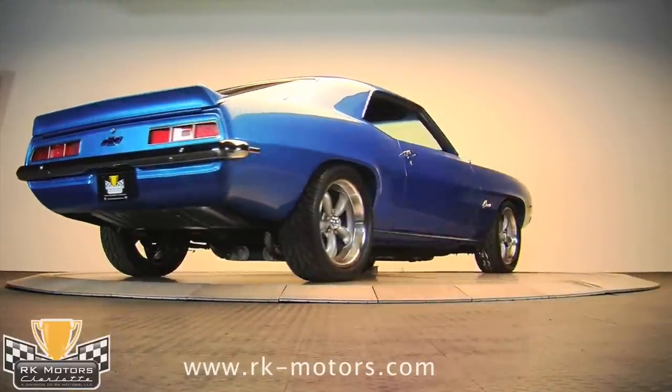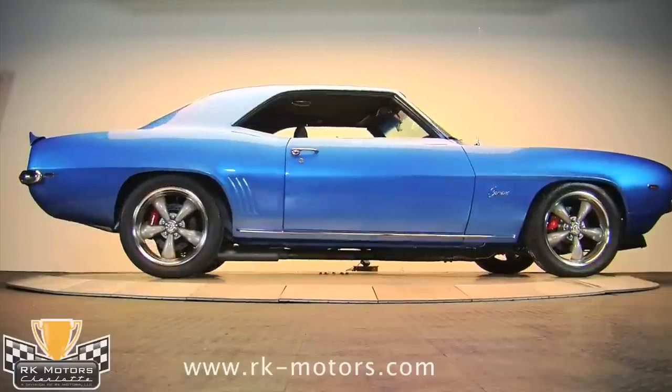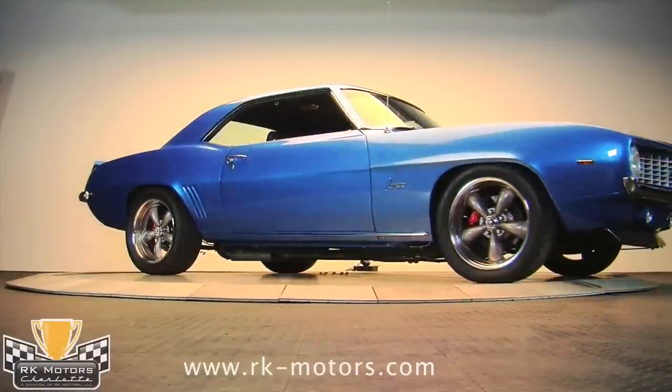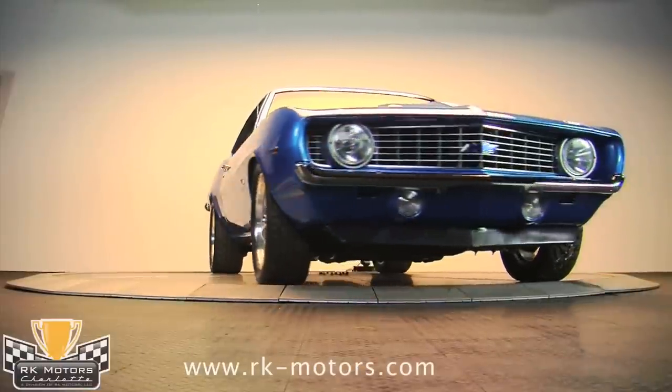Only the steel cowl induction hood gives it away, but it was a factory option and certainly looks like it belongs there. 427 emblems that were probably cribbed from a Corvette have been affixed to it — the lone tip-off that something special is going on underneath.